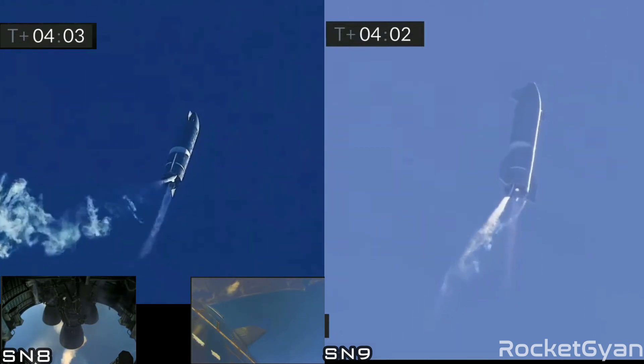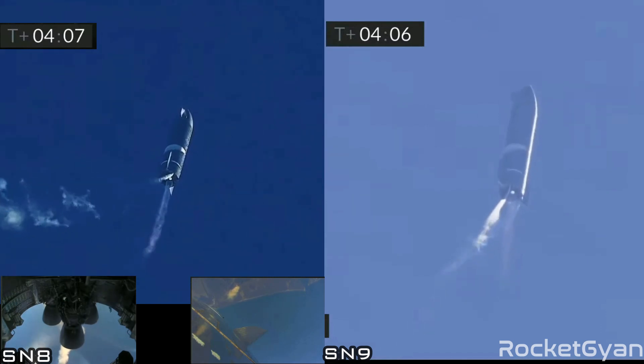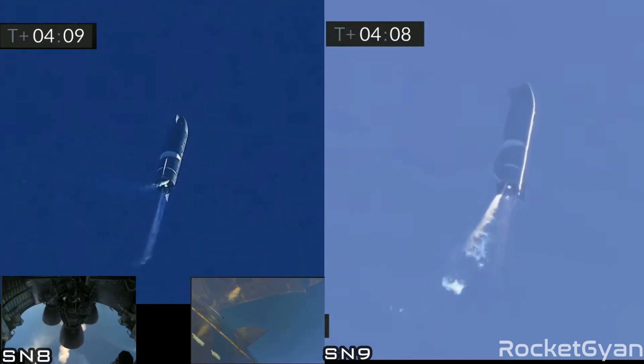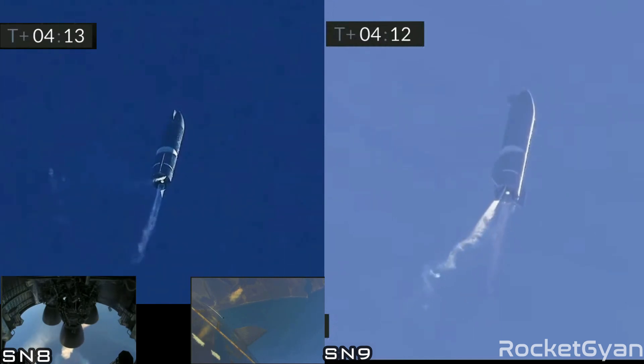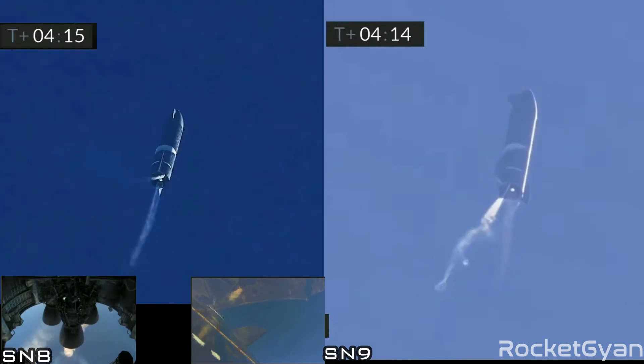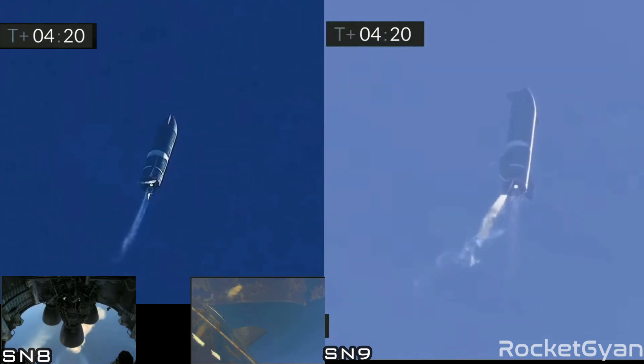T plus 4 minutes. Vehicle is at 10 kilometers — it is at apogee. We're continuing to throttle down engine number one to hold altitude. Preparing for handover on the propellant tank.